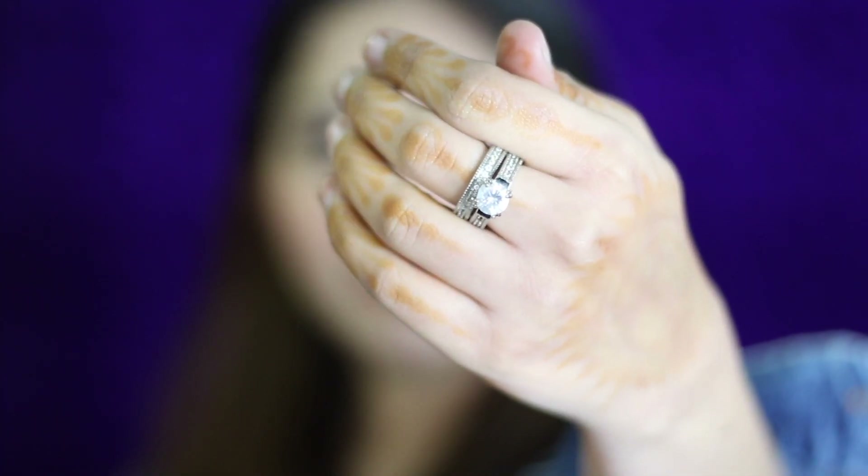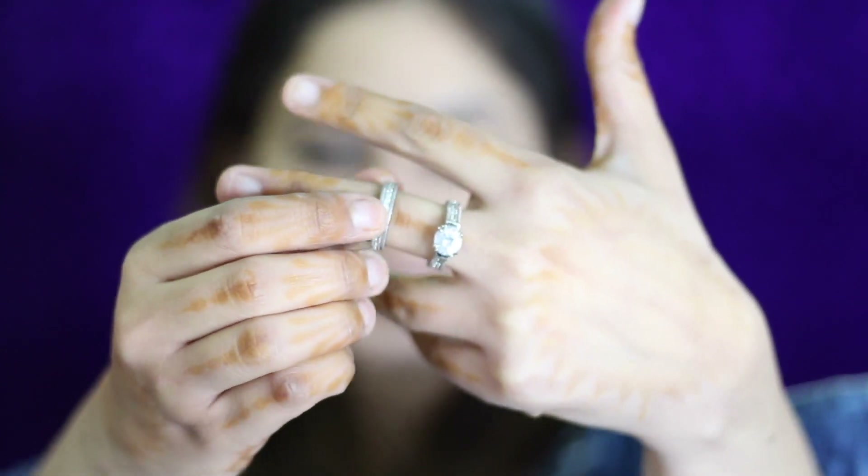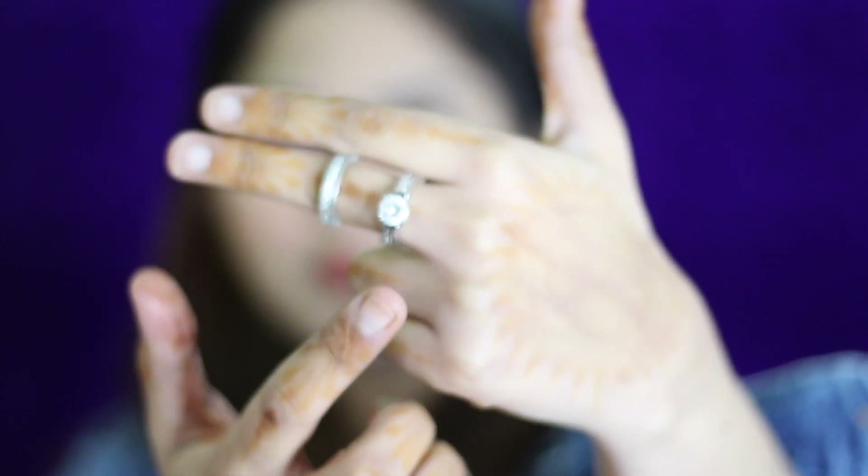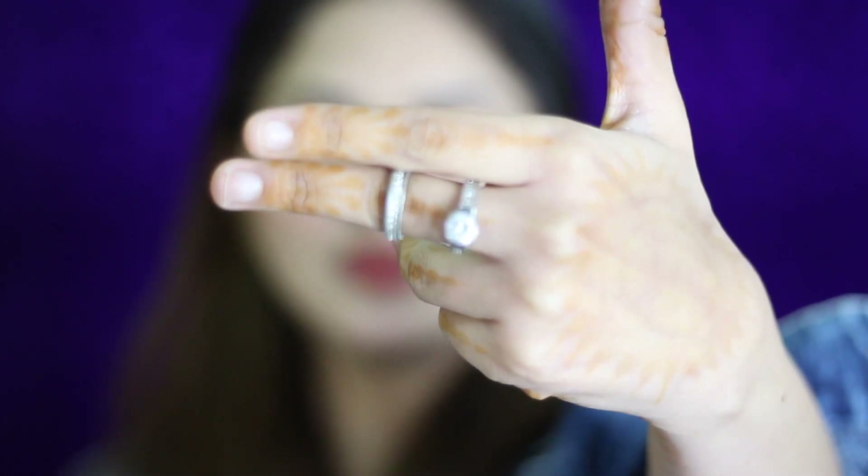So guys, if you have short hair you can try a fake ponytail — I really like it. Next, I have got this engagement ring. You get two rings: one with a big stone and another with a different stone.